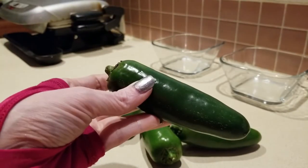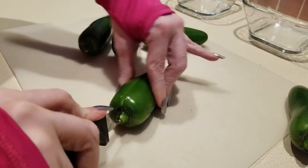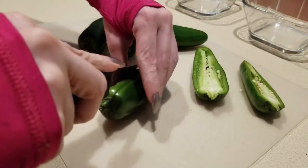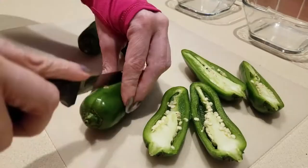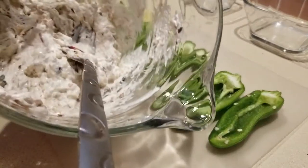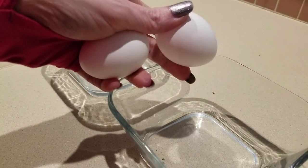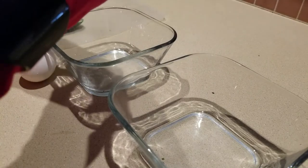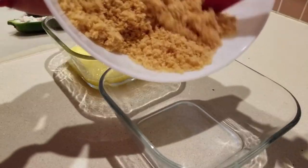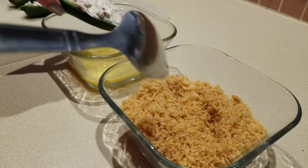Next we're going to cut our jalapeños in half and core them out. Let's go ahead and stuff these with our lovely mixture. Let's set these aside and grab two eggs and our pork rind dust. We're going to go ahead and dredge the stuffed jalapeños in the two mixtures.